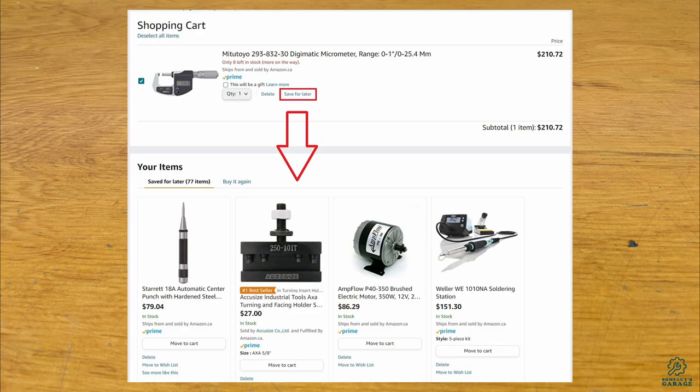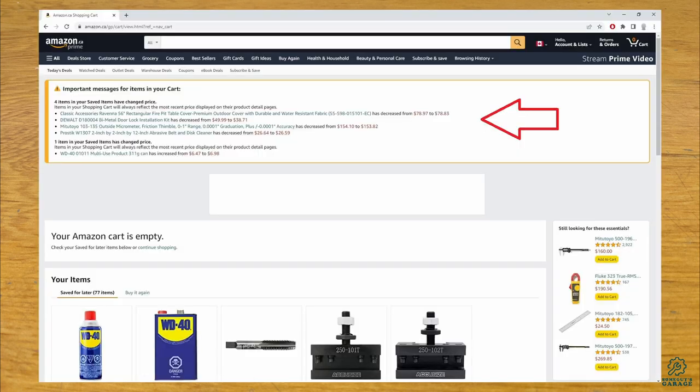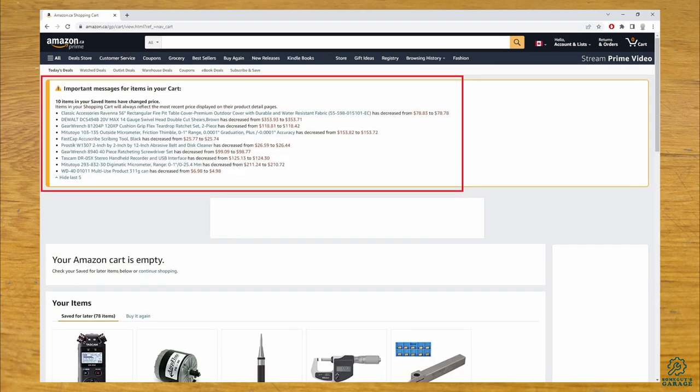First, any tool you're considering buying, add it to your shopping cart and do 'Save for Later' so it is saved in your cart. Then anytime the price changes on the tool, the next time you go to your cart it will show you how much it has changed by. This way you can see if the price drops without having to keep searching for them. Keep in mind it will only show you once, so pay attention if this pop-up is shown — it won't be shown again.